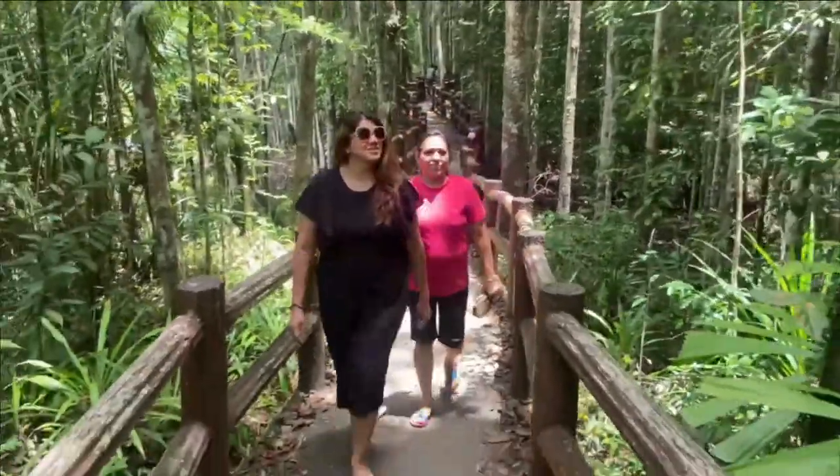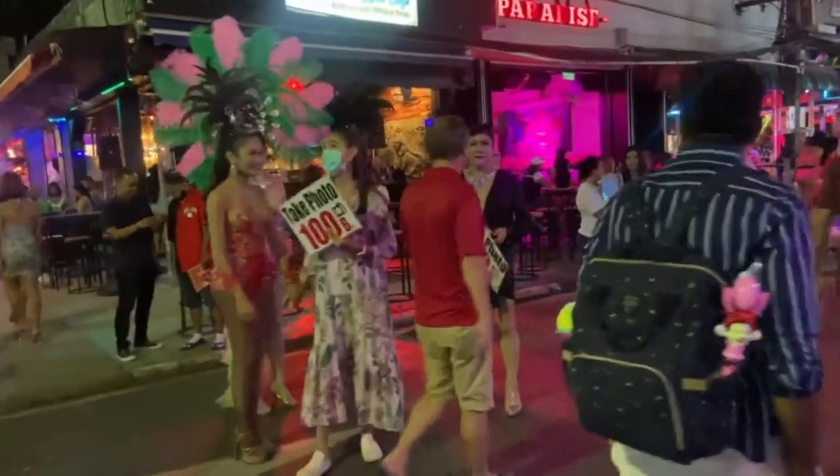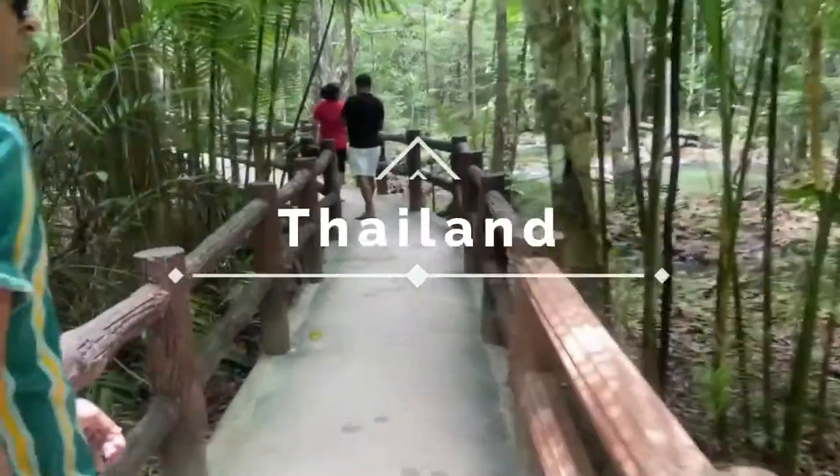Hello everyone, I hope you all are doing good. This is Vedika and welcome back to another vlog of my Thailand vacation series. This is vlog number 4.